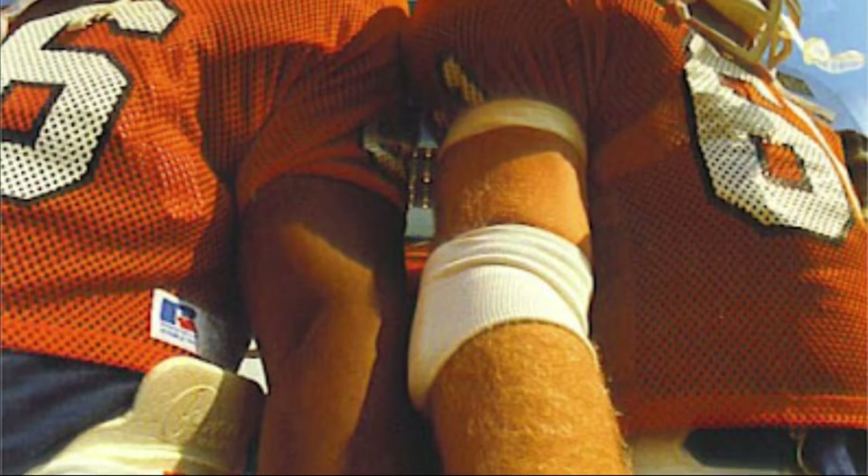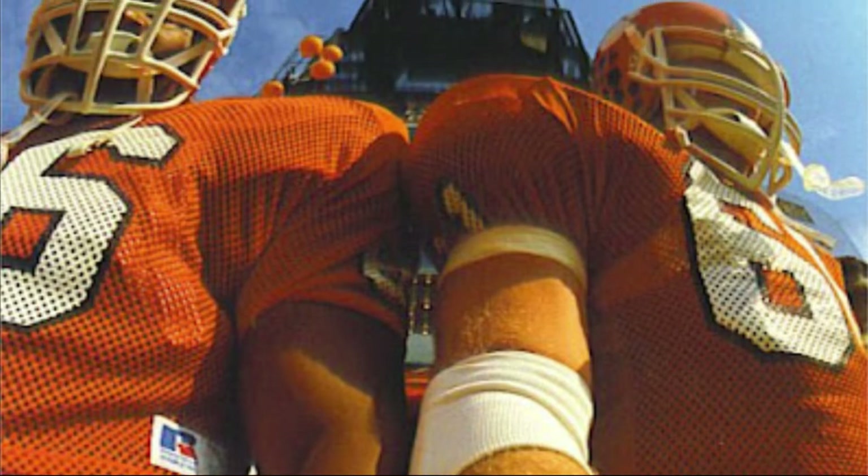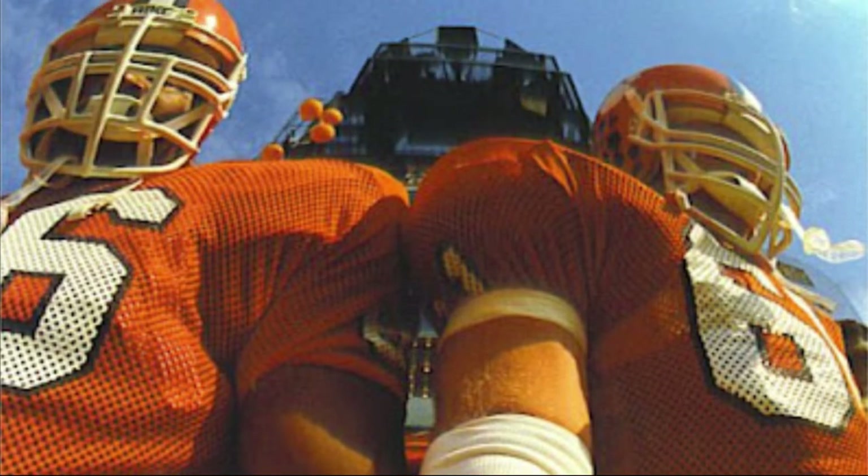The team started rubbing the rock for the first time in the first game of 1967, which was a 23-6 win over ACC foe Wake Forest.